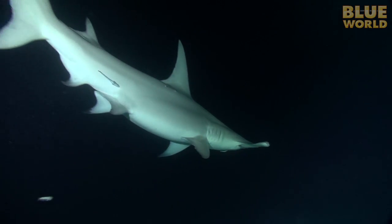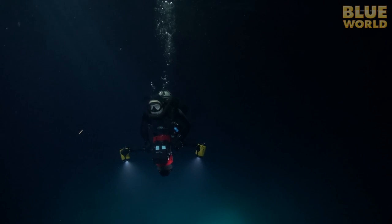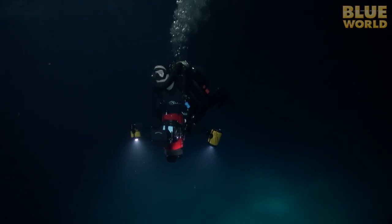I spend about an hour with the hammerheads, then it's back to the boat. I'll sleep well tonight.